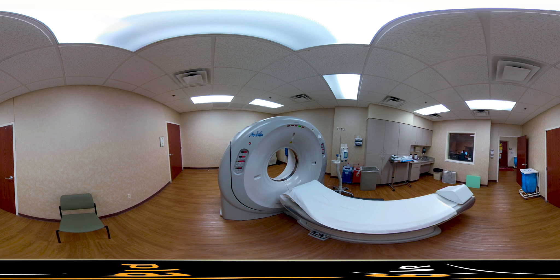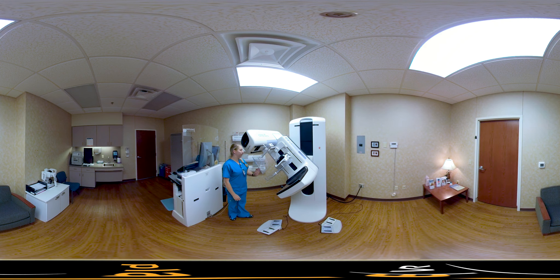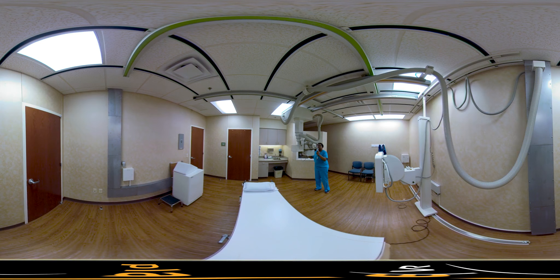Modern healthcare innovation is driven by technology, and Duncan Regional Hospital has invested heavily in equipment that provides access to diagnosis and treatment options that you would ordinarily expect to find only in big city hospitals. You'll find state-of-the-art technology throughout our facilities. Our imaging center, cancer center, and orthopedic surgery centers are just a few of the medical specialties that provide advanced care close to home because of our investment in technology and in medical expertise.